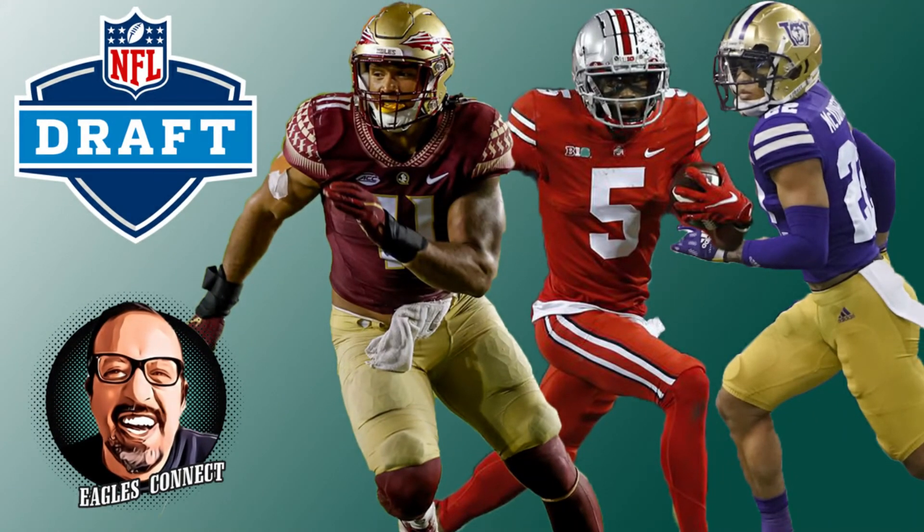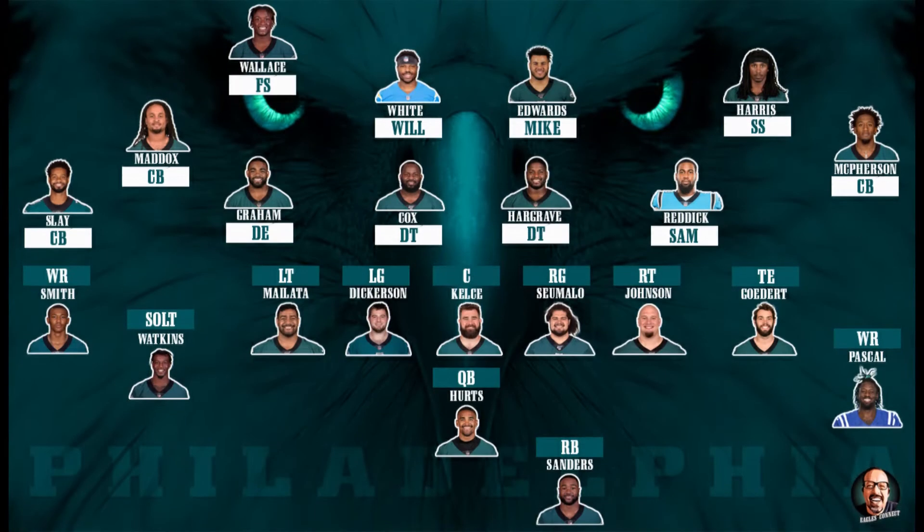What's up Eagles Nation and welcome to another episode of Eagles Connect. This is Part 2 of my draft episode, and in this episode we are going to do mock drafts. We are going to do 3-round mock drafts so we can look at different scenarios and routes. Let's start with my first mock draft. I'm using Pro Football Network's mock simulator so we can get some realistic picks.